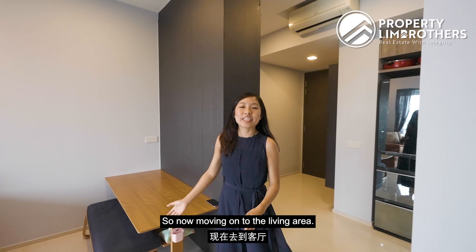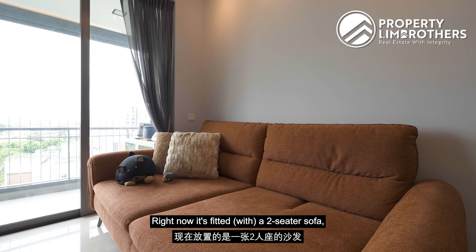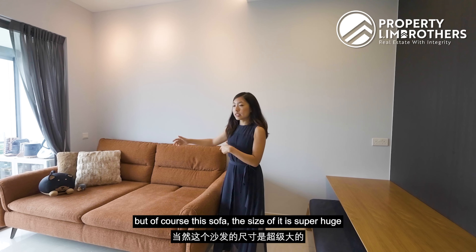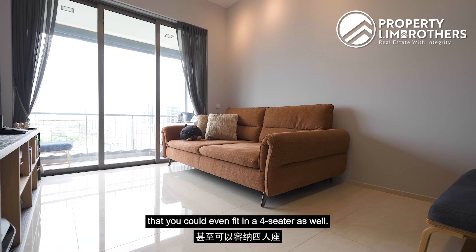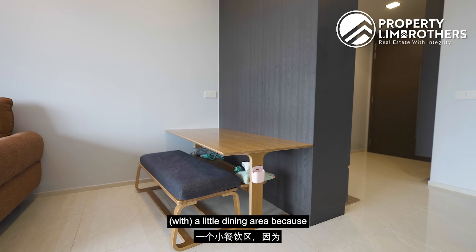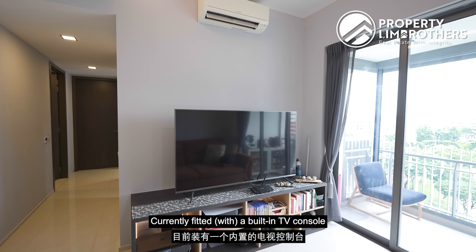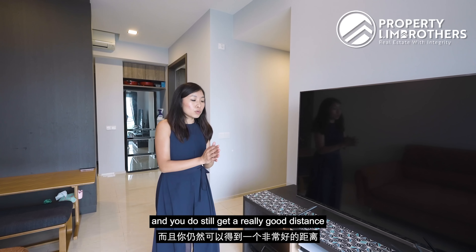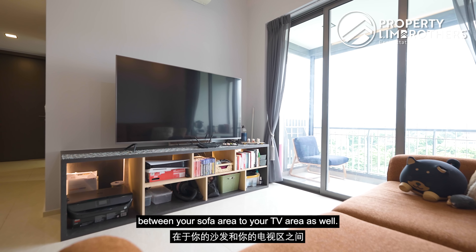Moving on to the living area, the living room here is super spacious. Right now it's fitted with a two-seater sofa, but the space is large enough to fit a four-seater as well. There is also a small dining area currently since only two people are staying here. It has a built-in TV console and you still get a really good distance between your sofa area and your TV area.